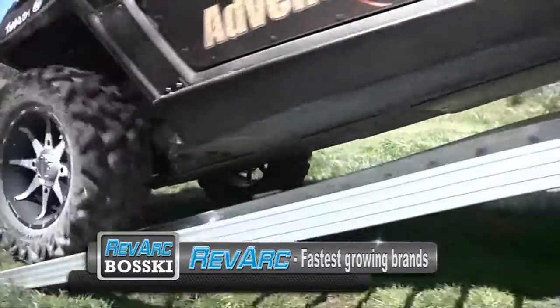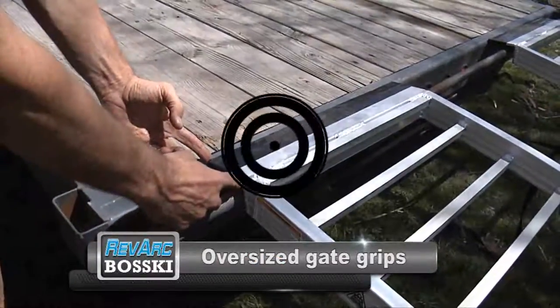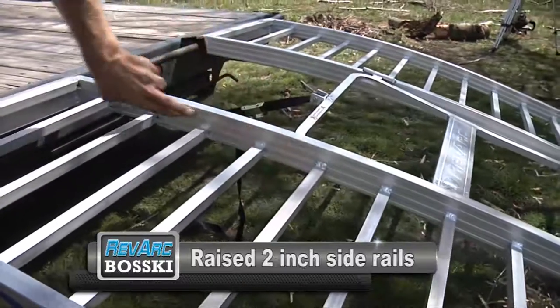Why are RevArc ramps among the fastest growing brands? Number one: more safety features — like oversized gate grips, a center section holding the ramps together, and raised two-inch side rails.